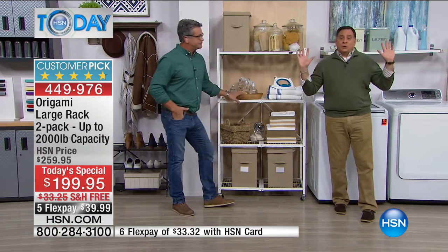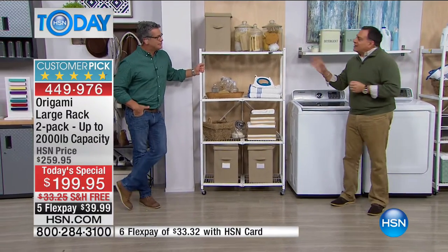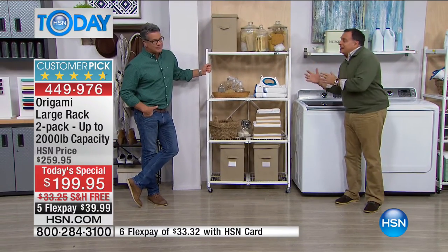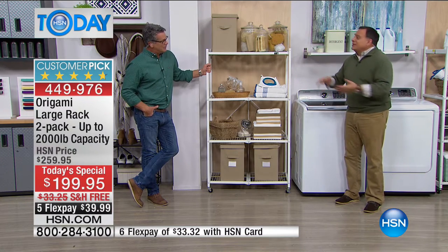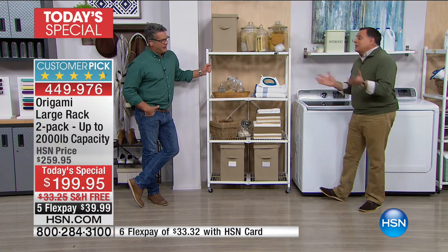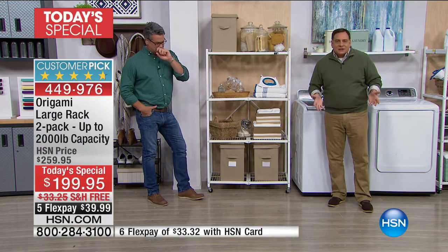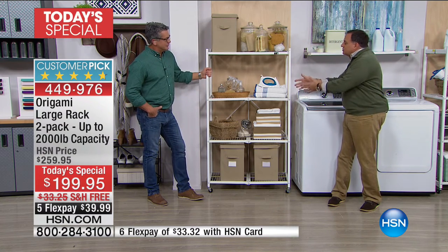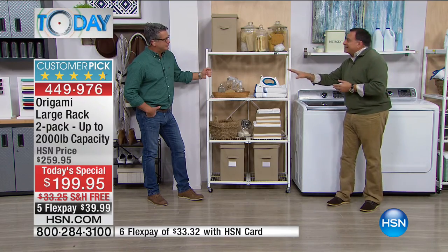We are standing in the laundry room right now, and these are absolutely fantastic for laundry. A lot of people have a dedicated laundry room with no shelving or are in the garage with no shelving — this gives you that solution. When it comes to laundry, don't carry the baskets. Why carry a basket around when you could just use the origami rack and put them on there? We got a phone call from a woman who said exactly that.